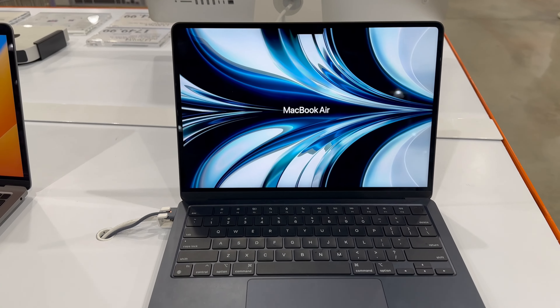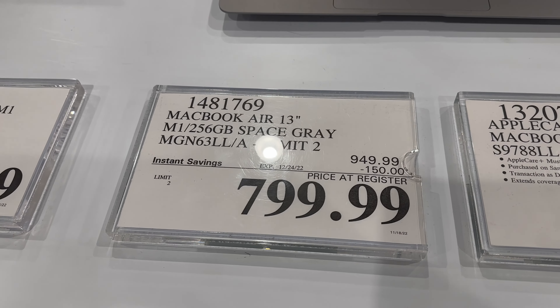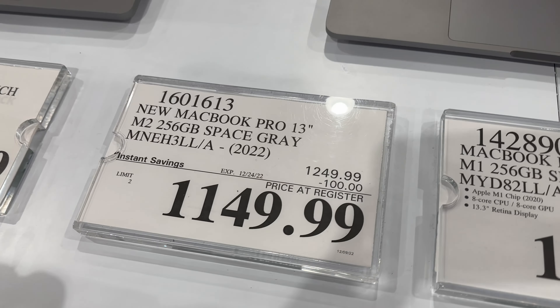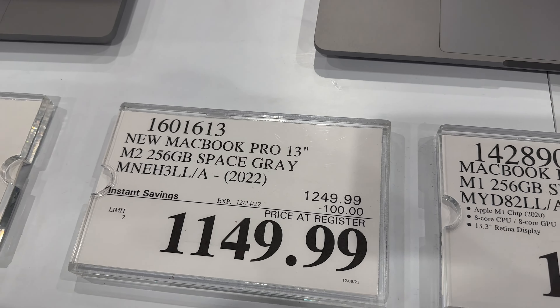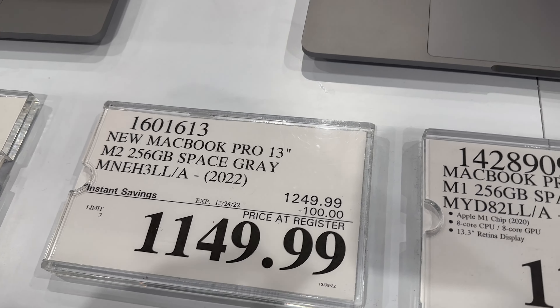There are some Mac deals too. Here's the MacBook Air 13 inch with the M1 chip, $150 off, $799.99 until 12/24. And here's a MacBook Pro 13 inch with the M2 — 256 gigs, $100 off for $1,149.99 until 12/24 as well.